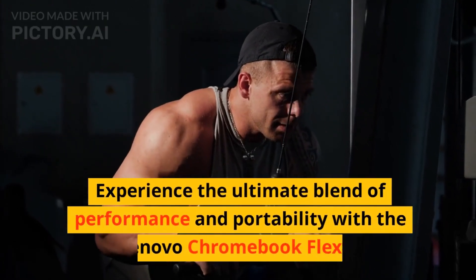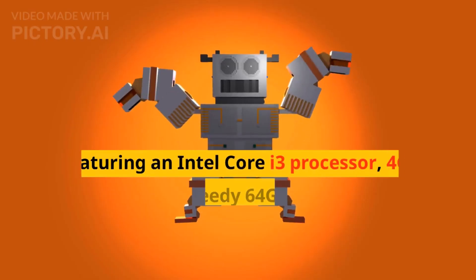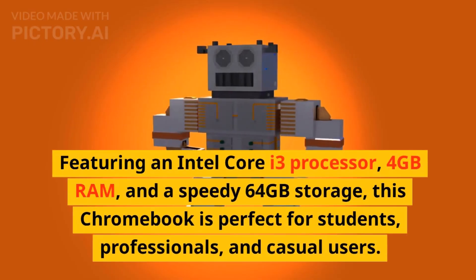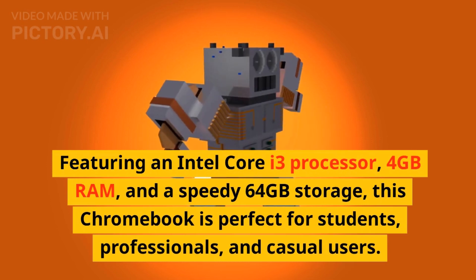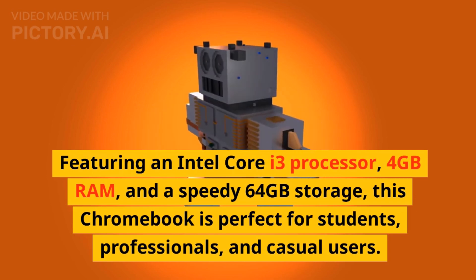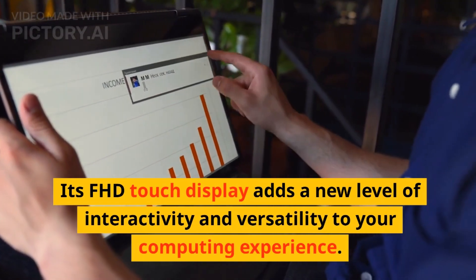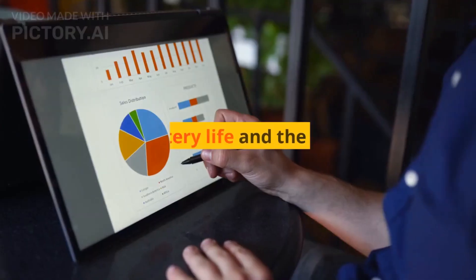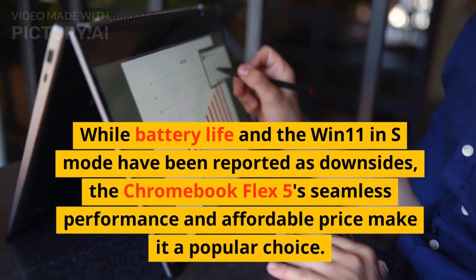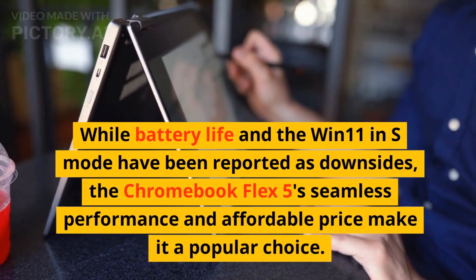Experience the ultimate blend of performance and portability with the Lenovo Chromebook Flex 5. Featuring an Intel Core i3 processor, 4GB RAM, and a speedy 64GB storage, this Chromebook is perfect for students, professionals, and casual users. Its FHD touch display adds a new level of interactivity and versatility. While battery life and Win 11 in S mode have been reported as downsides, the Chromebook Flex 5's seamless performance and affordable price make it a popular choice.